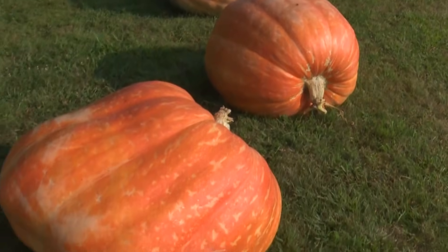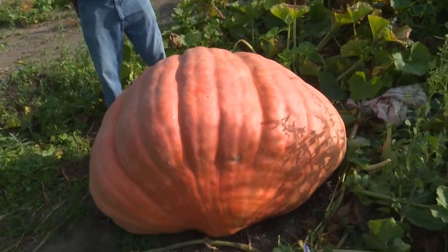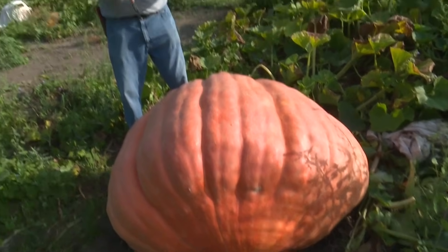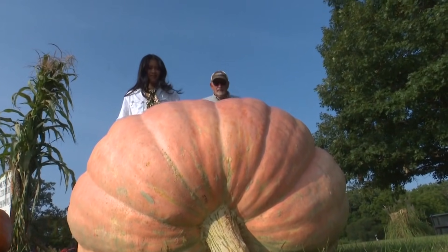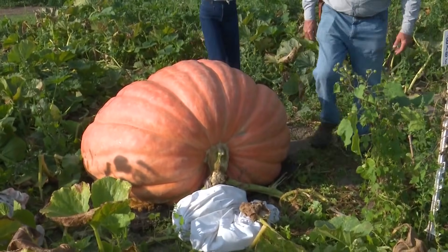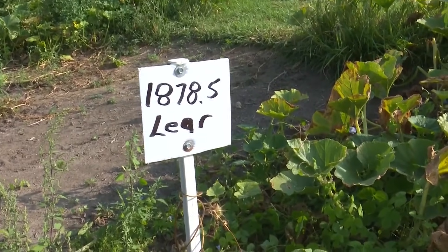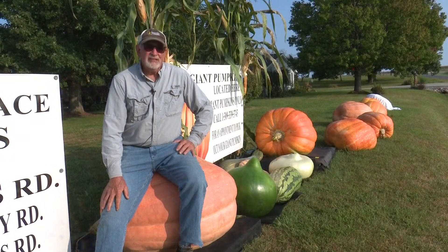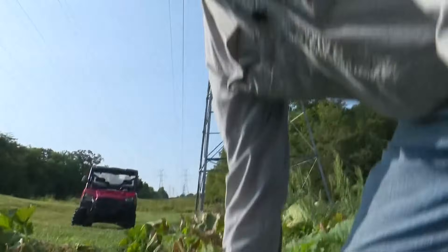That's where his fascination for growing giants was born, calling his first try successful. It's really fun to see them throughout the year, because the sheet on it will just keep growing and growing. The key to a large pumpkin is the genetics of its seed — one seed once went for $1,000 from a world record holder. The most Joe ever paid for a seed was probably $50.